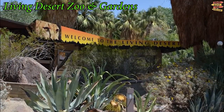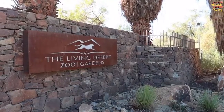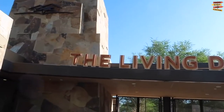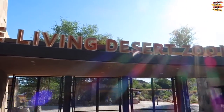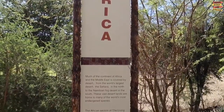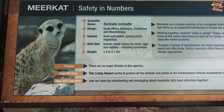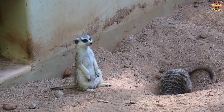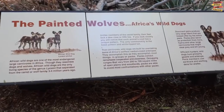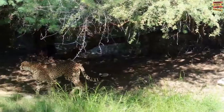The 1,200-acre Living Desert Zoo and Gardens is situated near Palm Springs, California, about 15 miles away. This family-friendly place is a spectacular experience and a fantastic weekend vacation. A very important part of the Living Desert's mission is to protect the desert's diverse animal life while educating the public about the need to protect it. There is no better place for adults and children to learn about wild animals and stunning desert plants than this exotic learning center.